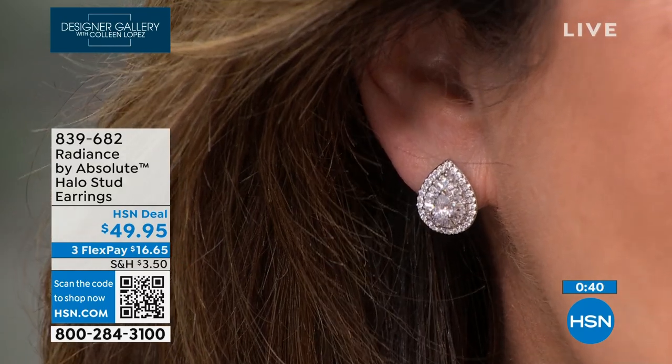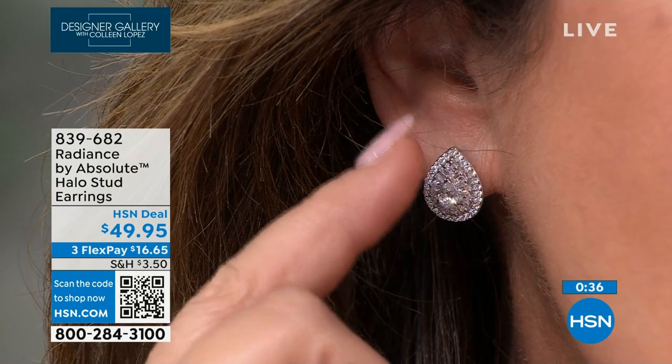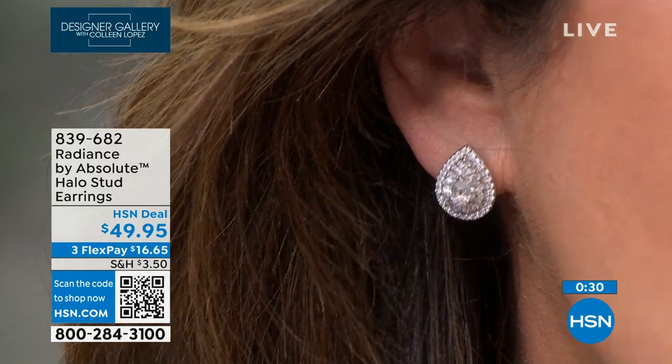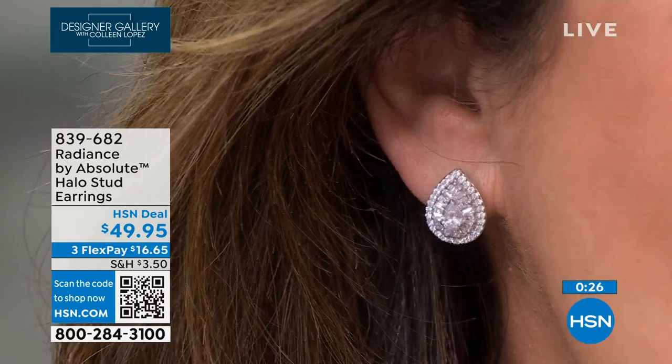Should they point up or down? I like them up. A teardrop is shaped like this — I like it with the point going up. I know Van Cleef & Arpels does one and they always show it the other way. It's pretty that way too. You can do it either way. The ovals are also gorgeous up by your ear.